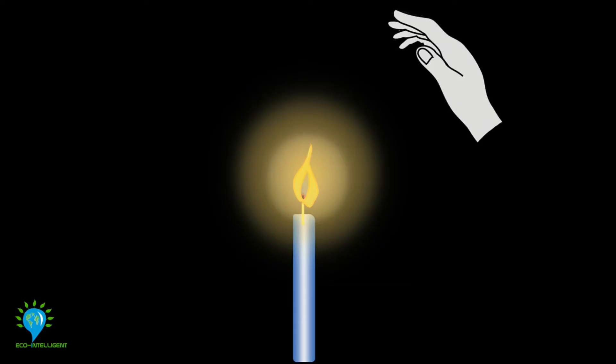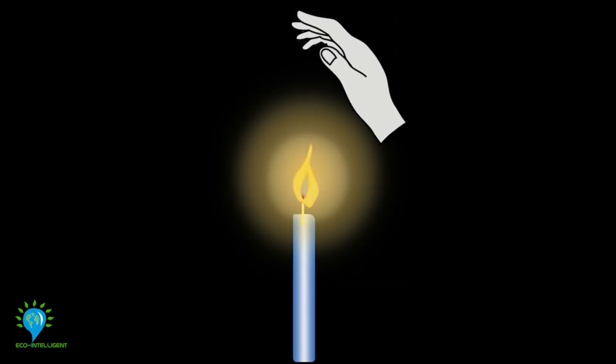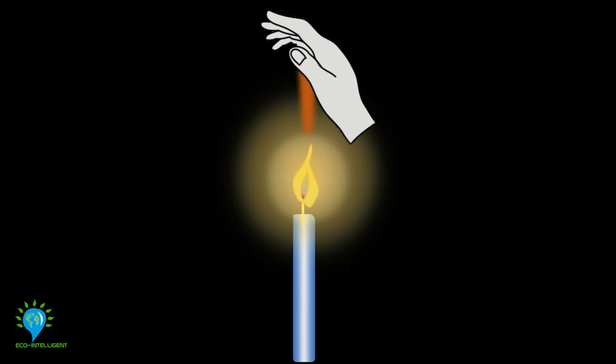If you tilt your hand even more, the heat from the flame will no longer directly be hitting your palm, and you'll be able to hold your hand over the flame for as long as you want.